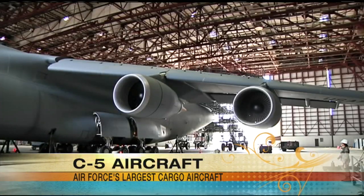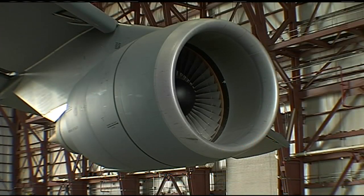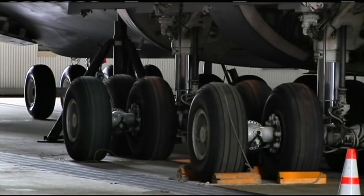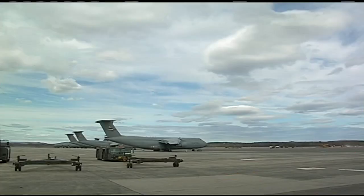This C-5 is a modified version — it's a C-5M. All C-5s that are going to remain in the fleet — all B-models — are going to be converted to C-5Ms. This aircraft has been modified: it's got different engines, different pylons, upgraded hydraulics, and some upgraded electronics. It's supposed to be more reliable and fly this aircraft into 2040.